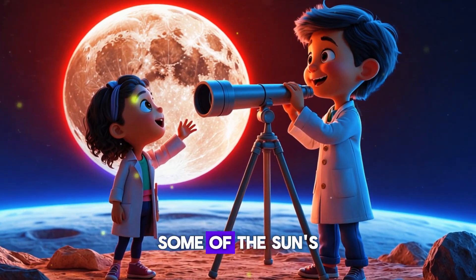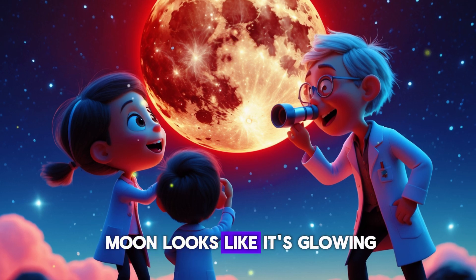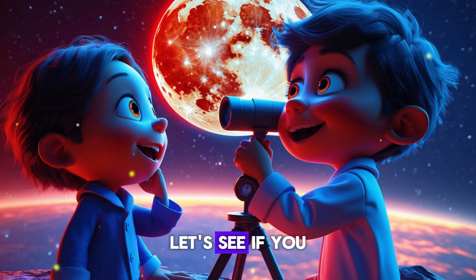Well, even when the Earth is blocking the sun, some of the sun's light bends through Earth's atmosphere. This light is red, which is why the moon looks like it's glowing a spooky red color. It's like a magical space trick!